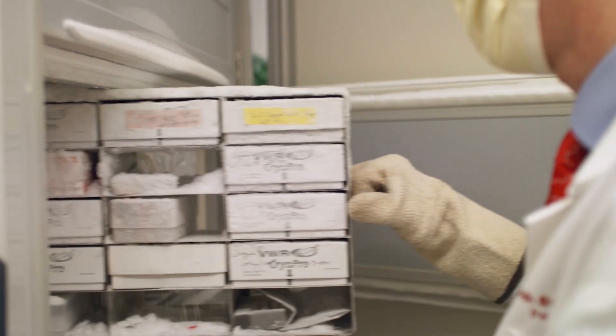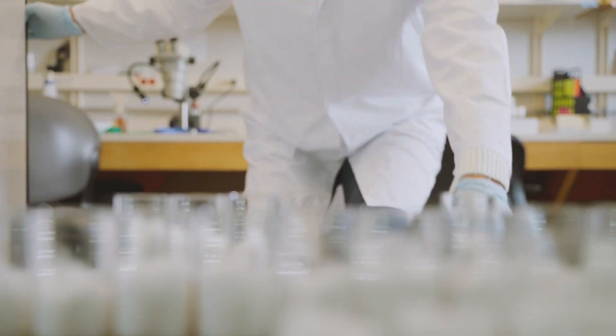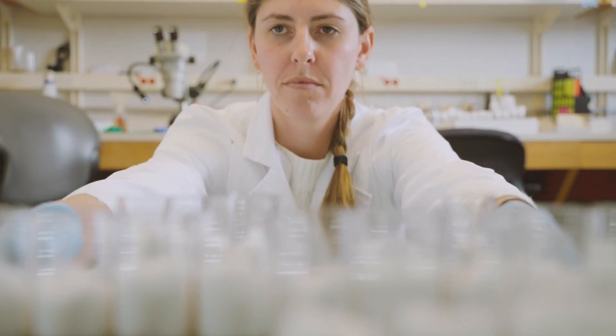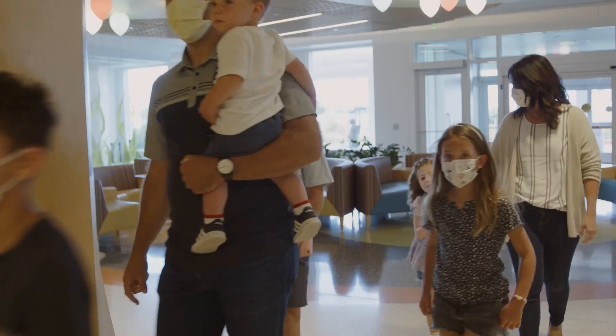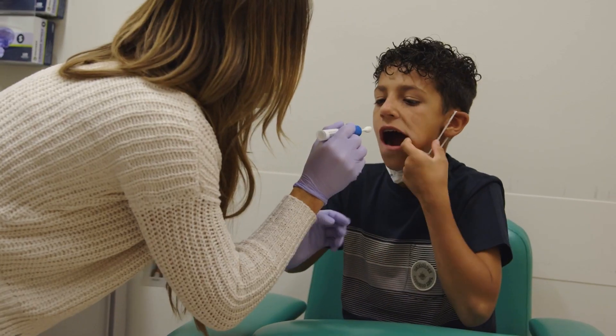Rapid whole genome sequencing is a genetic test — it is the most inclusive type of genetic test that can be done — with a rapid turnaround time of less than a week, where we're looking at the coding and non-coding regions of genomes. With this test we're really looking to see if we can identify an underlying genetic cause for a child's health issues, and then talking to the parents about those results to integrate it into their family life and into the child's health care.